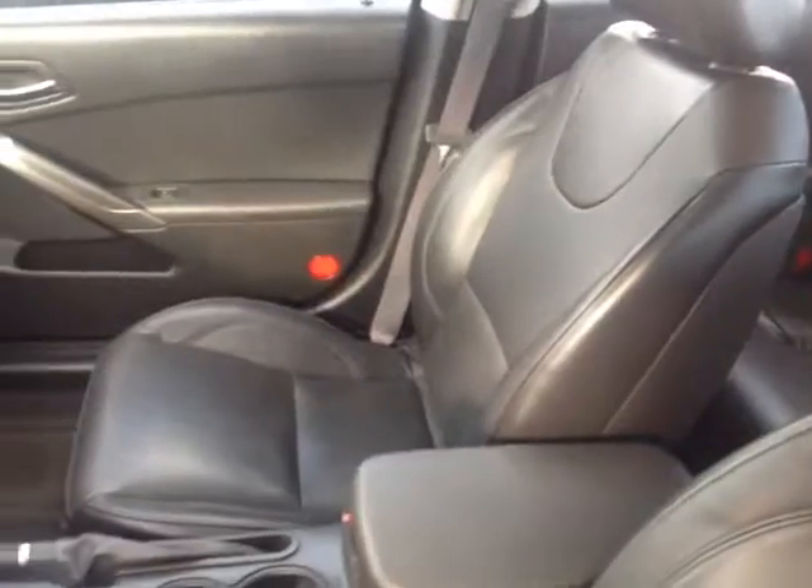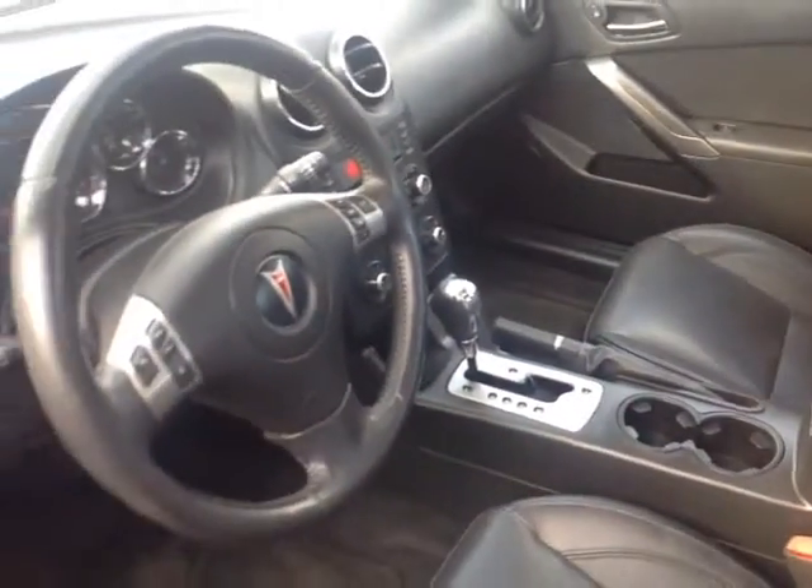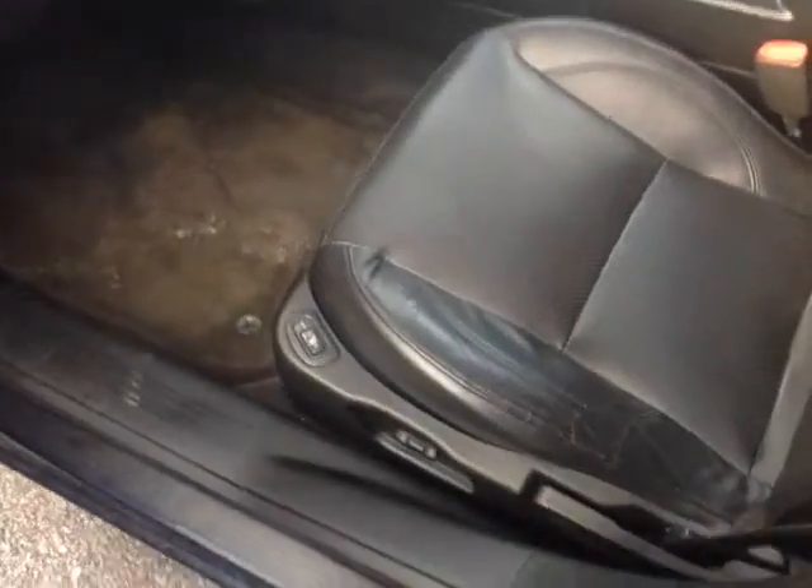Now that I've shown you the exterior features on this 08 G6, let's go ahead and take a peek at the space on the inside. As you can see, there's no shortage of space, versatility, and creature comforts on the interior, starting with this comfortable powered heated driver's seat.